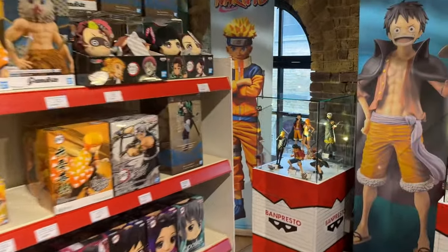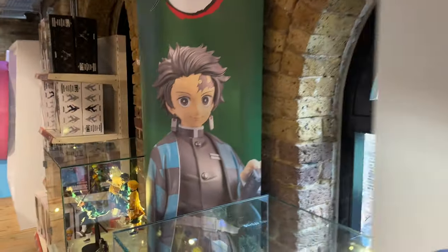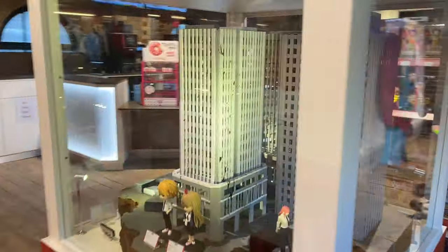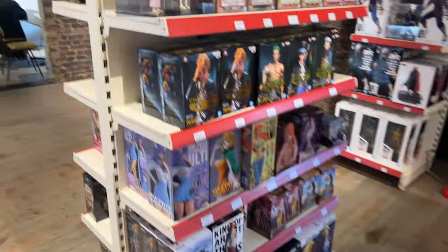Upstairs there is a selection of plushies, there are games, there are figures — it's a typical kind of gaming store. As for the experience, there's a lot of things to look at here, so spend some time, have a look around, and be amazed because some of these displays are really, really cool.